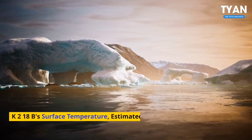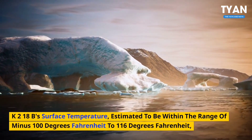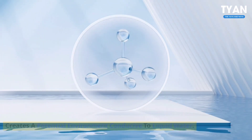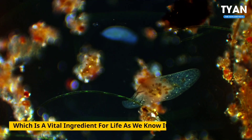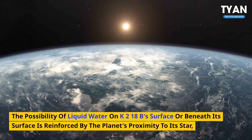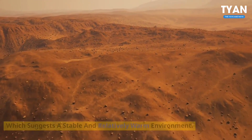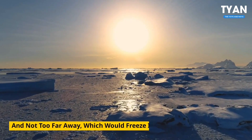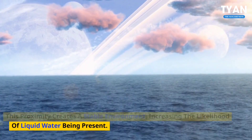Number 10: Liquid water. This temperature range allows for the presence of liquid water, which is a vital ingredient for life as we know it. The possibility of liquid water on K2-18b's surface, or beneath its surface, is reinforced by the planet's proximity to its star, which suggests a stable and relatively warm environment. It's not too close to its star, which would evaporate the water, and not too far away, which would freeze it. This proximity creates a stable environment, increasing the likelihood of liquid water being present.